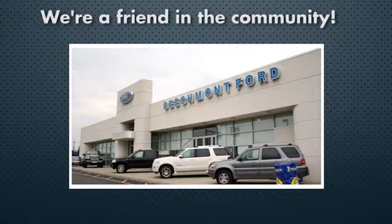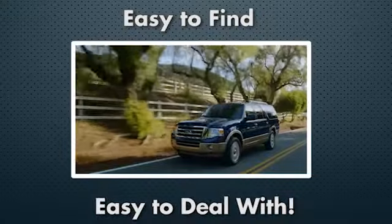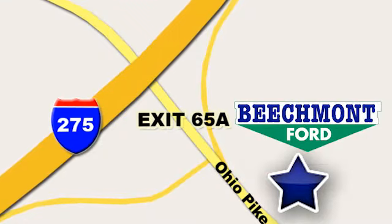Beechmont Ford, we're a friend in the community. Stop in today, we're easy to find, easy to deal with, off of I-275 at 65A Beechmont Avenue.